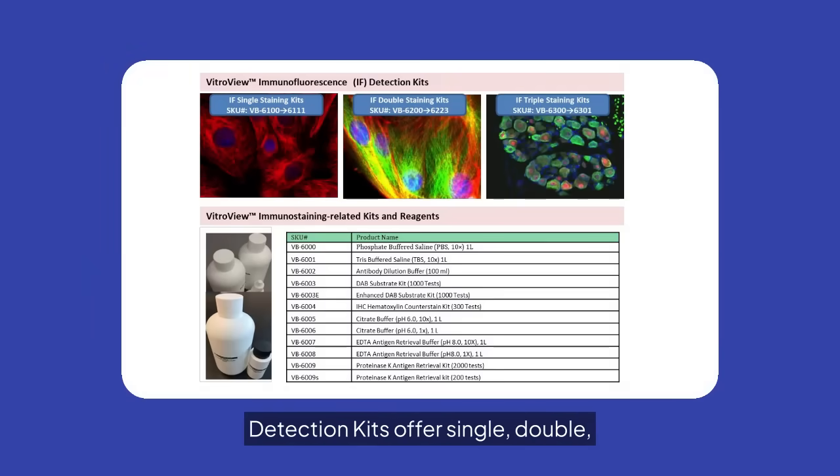VitroVivo immunofluorescence detection kits offer single, double, and triple staining options. These kits are ideal for detailed cellular and tissue analysis, enhancing your research capabilities.